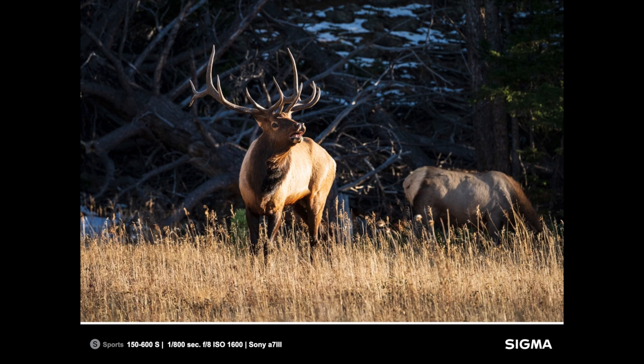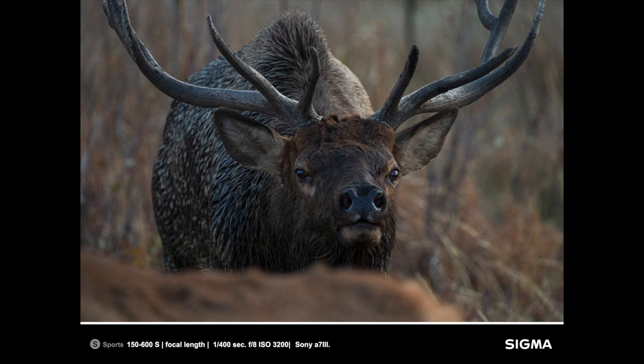Elk — I love photographing elk. In the spring, they're not particularly photogenic: they're kind of scrawny, they look like they just woke up from a long nap. But in the fall, they really are beautiful to photograph. The rut is an amazing time of year to be out looking for elk, capturing them doing what they've done for a thousand years. It's really, really cool.